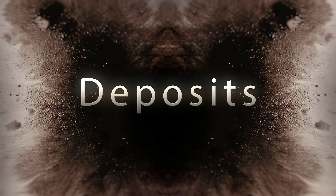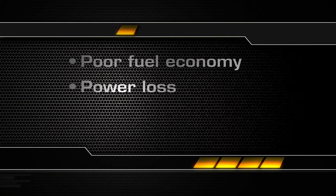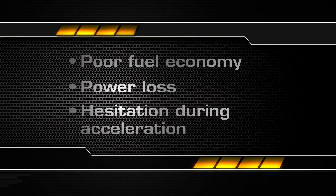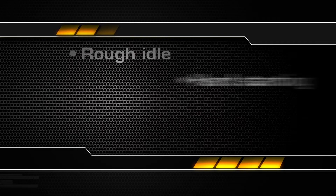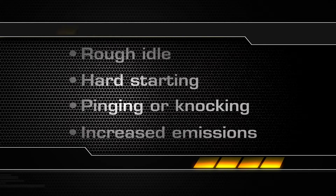Symptoms of car-killing deposits include poor fuel economy, power loss, hesitation during acceleration, rough idle, hard starting, pinging or knocking, and increased emissions.